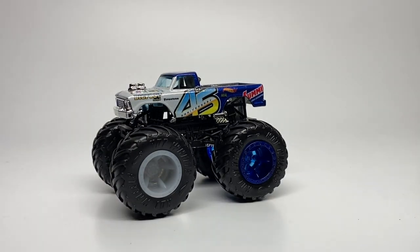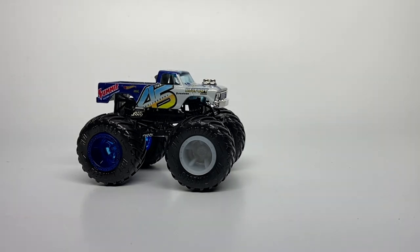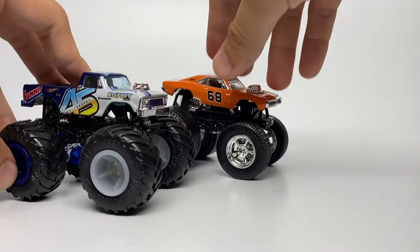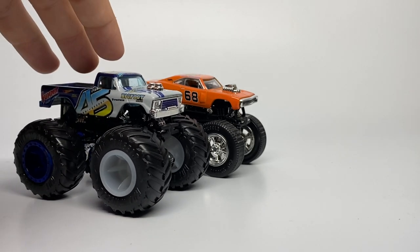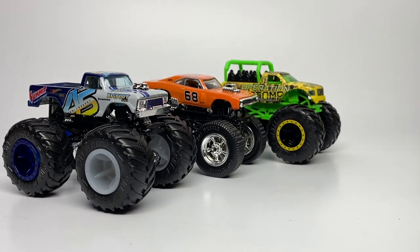That completes the Case L assortment. We only have a couple more cases left this year since the highest number in this case is 72 out of 75, meaning we'll be starting the 2021 Hot Wheels year very soon. Thank you again to West Coast Toy Mafia and Burning River Toy Company — shoutout to Katie and Paul — for helping me get these early. Thank you guys for watching, I hope you enjoyed, and I will see you next time. This is Ryan, Monster Jam OCD, signing out.